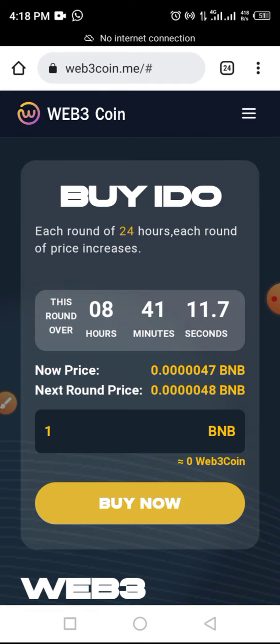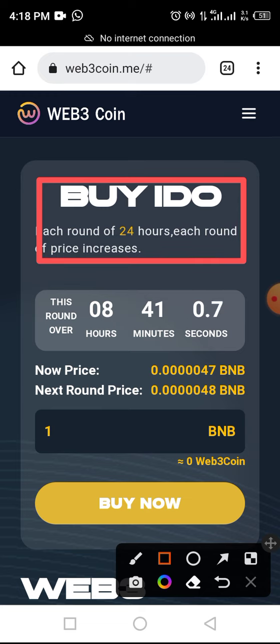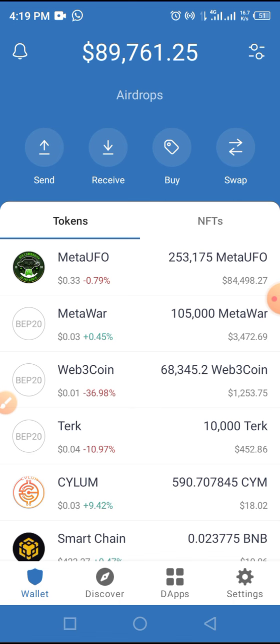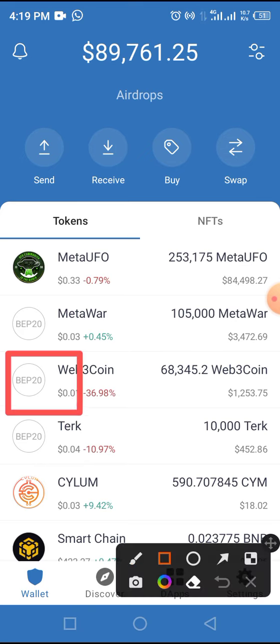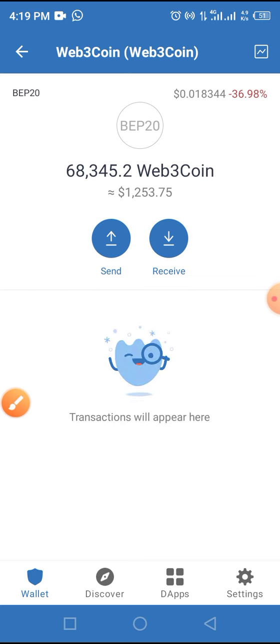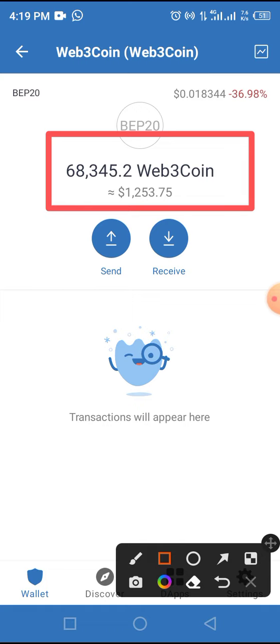I'll be telling you a simple process of how I got this token on IDO for just five dollars and share with you guys how much I've made potentially on this token. I see the token to be a good token, a legit token. So if you can afford it, I think you need to have this token in your wallet — even if it's just a few months. I invested only five dollars on this token on IDO a couple of weeks ago.